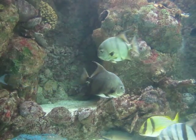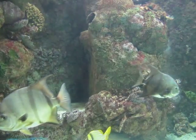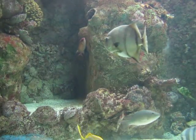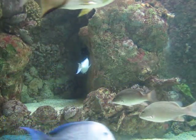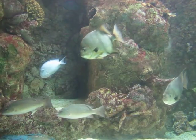Oh yeah, look at that blue fish. There's a shark! There's a shark!